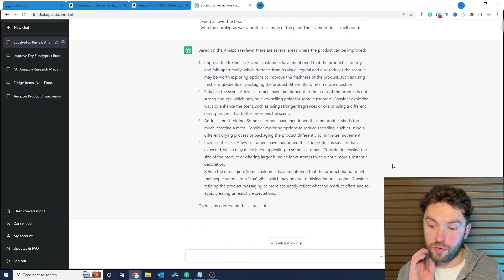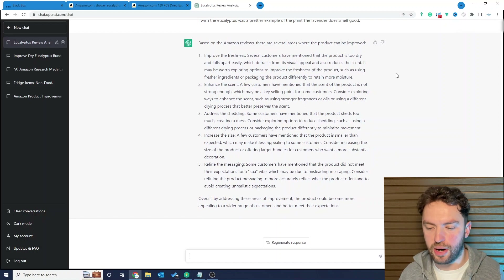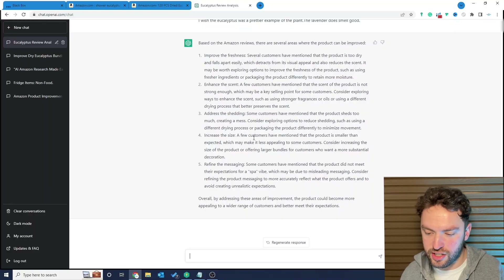This is where it blows your mind. You should be a little amazed, but not too frightened — AI can be used to help us, and the power of it is in the person running it. I've given ChatGPT the review data and it's come back with: improve the freshness, enhance the scent, address the shedding, increase the size, refine the messaging. There's a load of really interesting ways we could improve this product. You could go out to suppliers straight away with this information and start finding products that fit this criteria — you'd be bringing out something better than everyone else's. But I want to take things a step further.